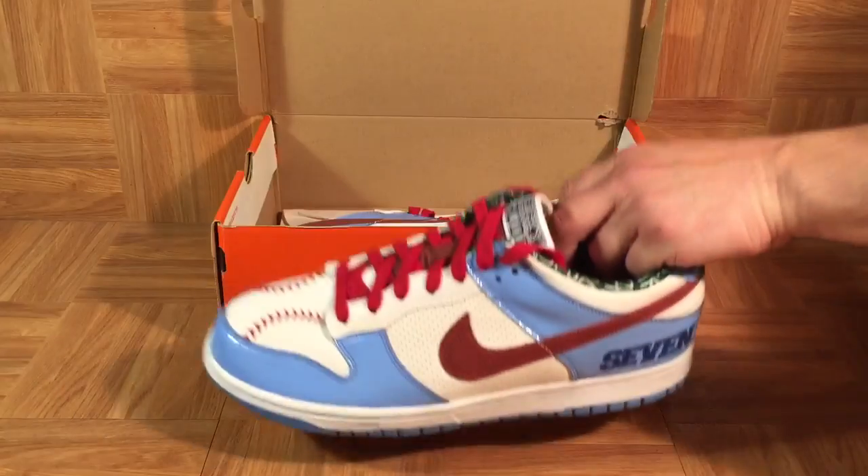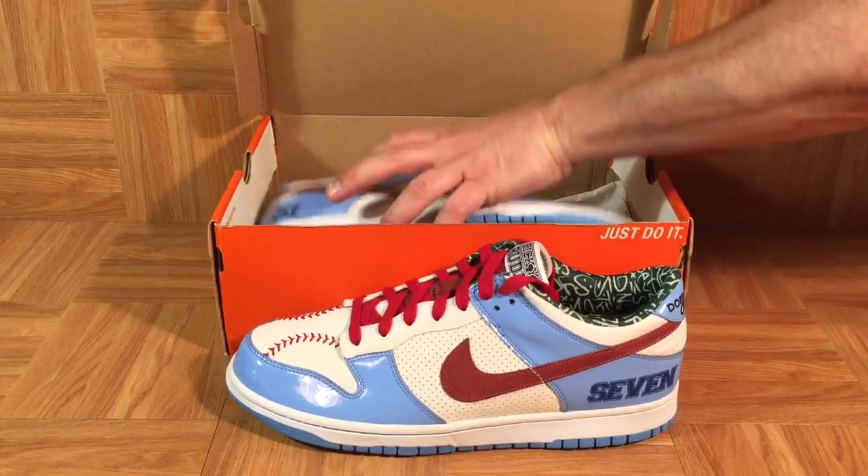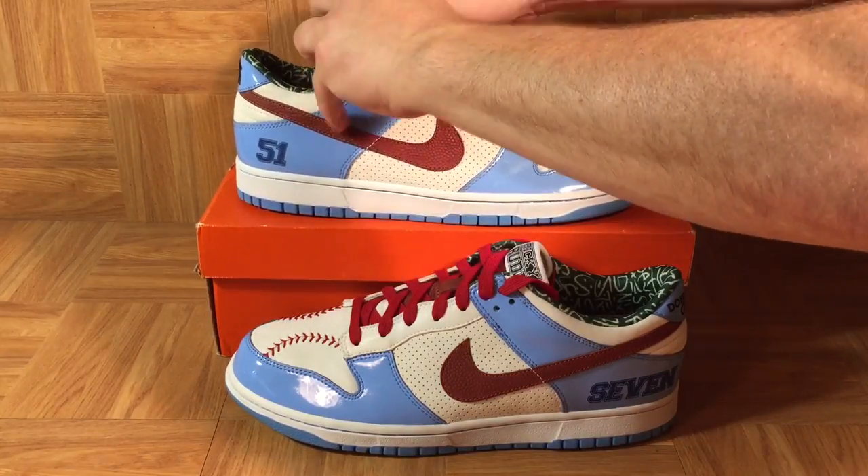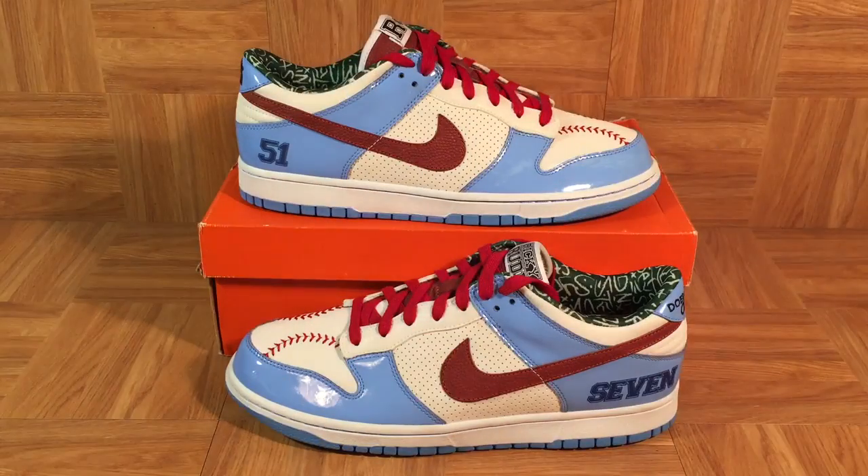Let's break these kicks out — I just love them. So there we go: Ricky Rudd's Nike Dunk Low Premium DBs. And not SBs, just DBs.